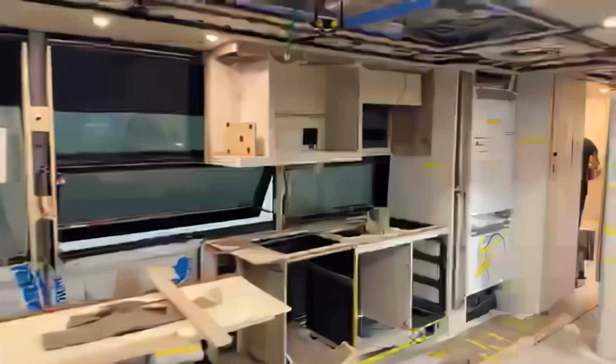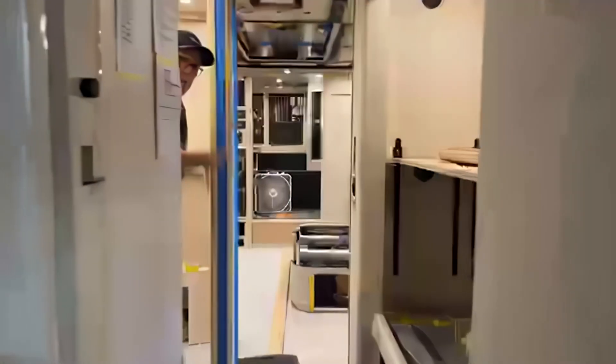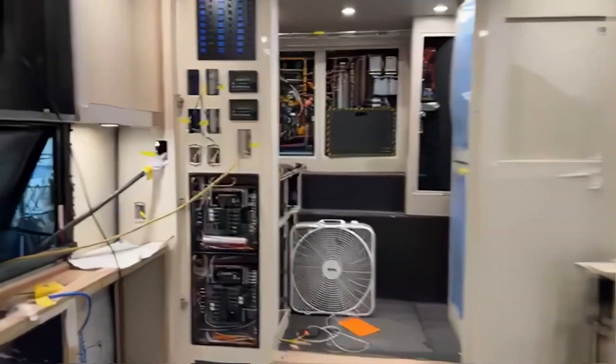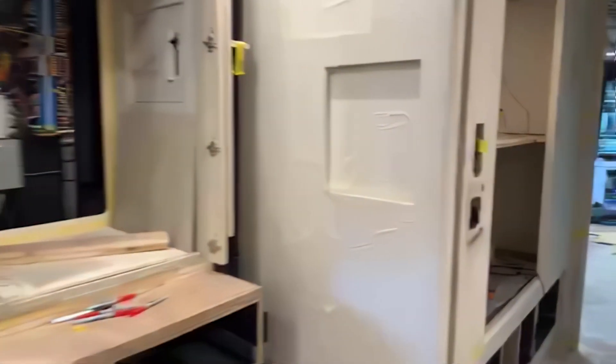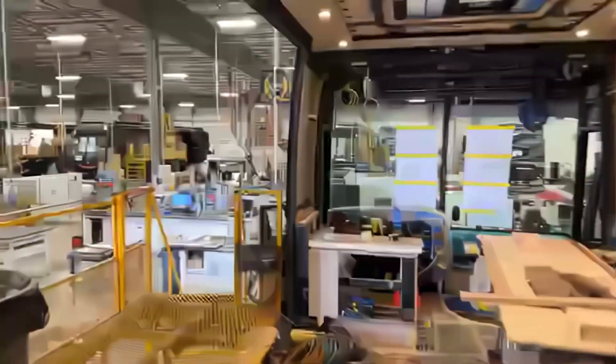A big shout out to Andrew Steele and his channel doing good things in the RV industry. He shows a lot of coaches, and he shows a lot of Marathons. Marathon is fitting Starlink — not only are we retrofitting that system in pre-owned coaches through our service or post-production department, but also we are doing them on production for custom coaches.